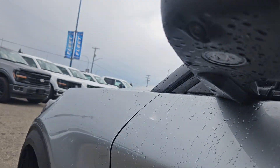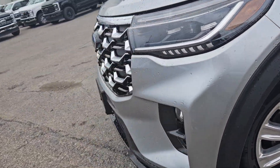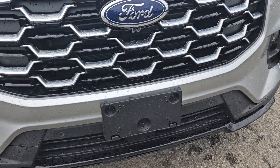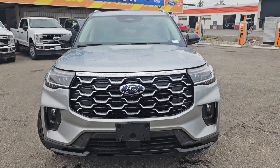Moving to the front, you do have a side view camera, blind spot detection, turn light indicator mirrors. And moving to the front, we have this new and improved grille, new light, license plate bracket, we do have front park sensing, front view camera, and that nice Ford grille.